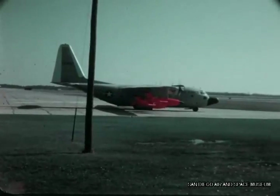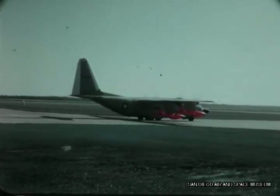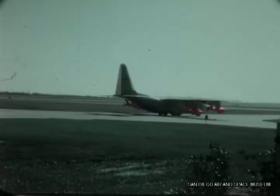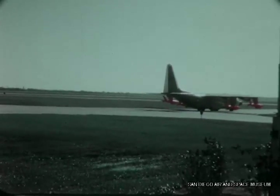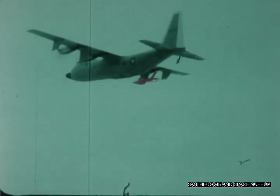The Ryan Firebee Jet Target System took shape on the drawing board some 18 years ago. Development and production began in 1947, and since then, more than 2,700 Firebee target drones have been produced to support all the military services in research, development, and combat training.